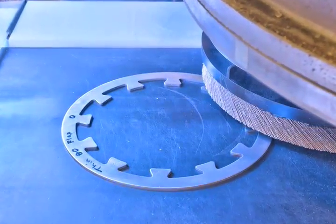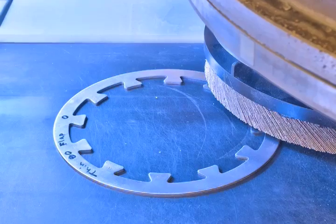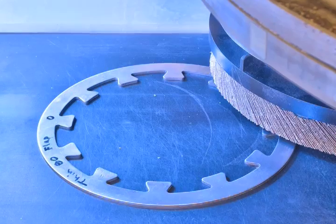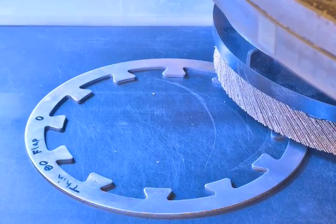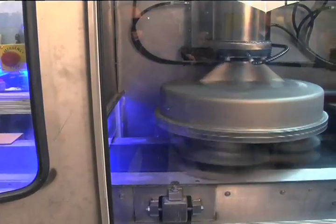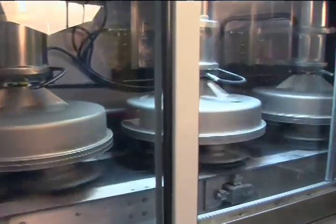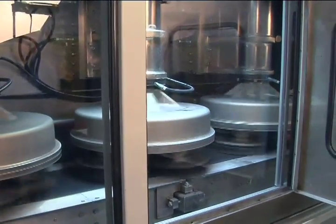Burr-free fine-blanking is not possible. The fine-blanking press produces a burr on the side opposite the die roll. The upshot is you only have to deburr a single side. Three planetary heads deburr and make a slight radius on the edge of parts ranging from 40 thousandths to three millimeters.